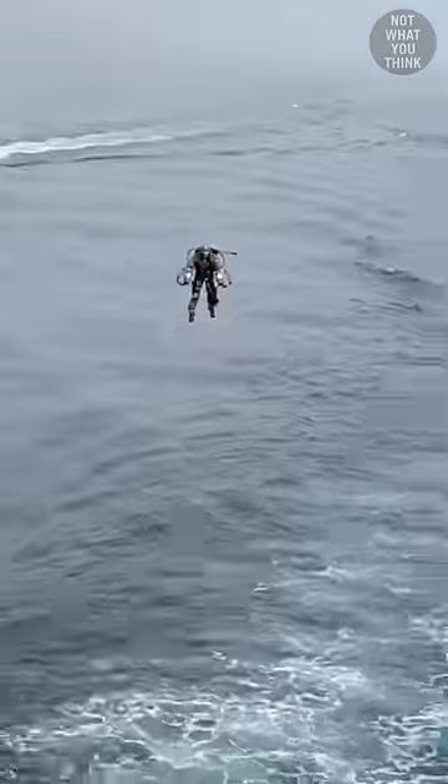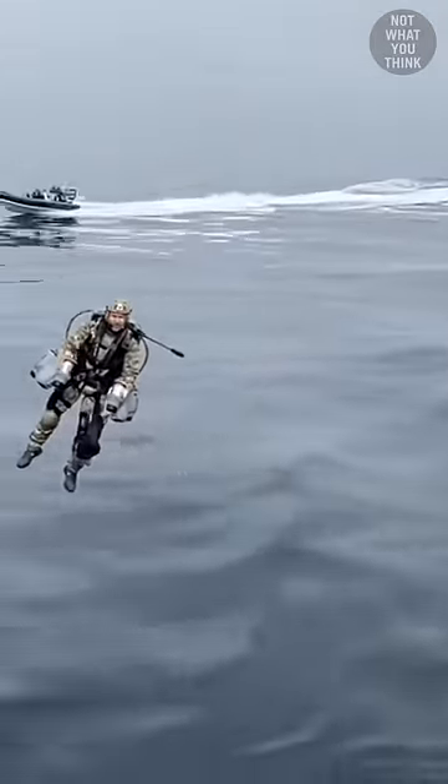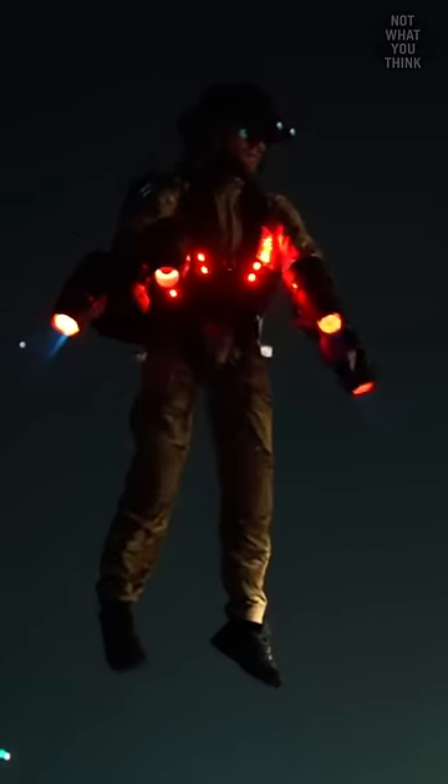This is a new era in modern flight, and even you can get your hands on one of these babies for a low, low price of $450,000.